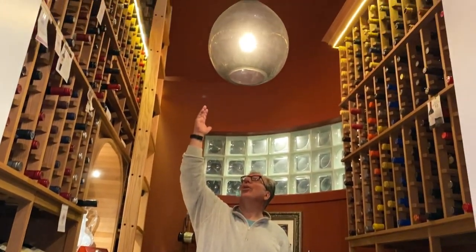Welcome to my wine cellar. It's a cellar of about 1200 bottles. It's 10 feet long, about 5 to 6 feet wide, and 15 feet tall. Now let me give you a lay of the land of the individual sections of the wine cellar.